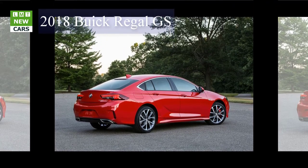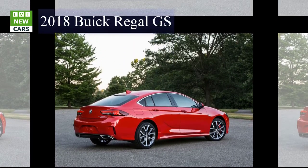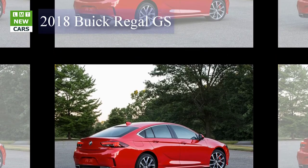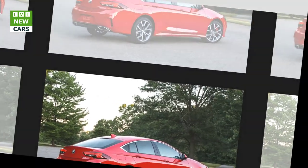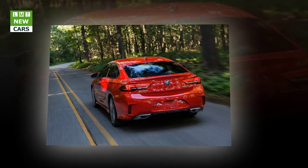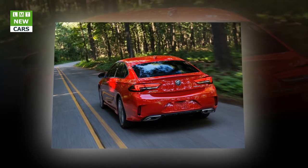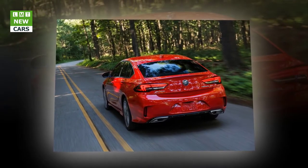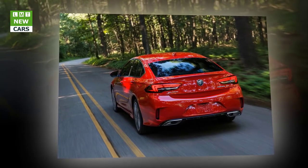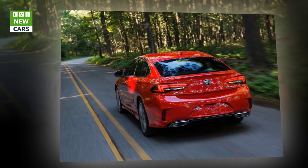"This is a sport sedan designed for everyday driving, but one that makes every drive special," said Duncan Alderd, Vice President, Global Buick and GMC. "The new Regal GS is in the sweet spot of the market – more refined and luxurious than the mainstream, more value for the price with style and premium features on par with higher-end competitors, and with standard features like AWD with active twin-clutch and a rear sport-back design that will surprise customers with its usefulness."